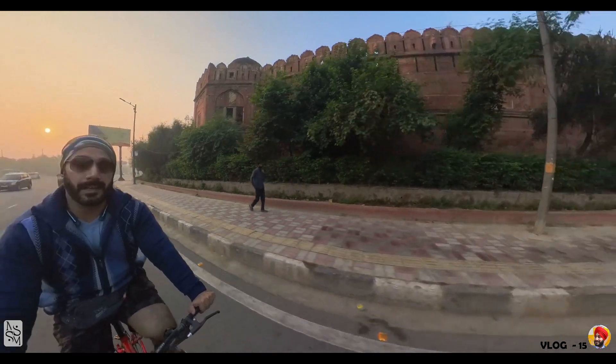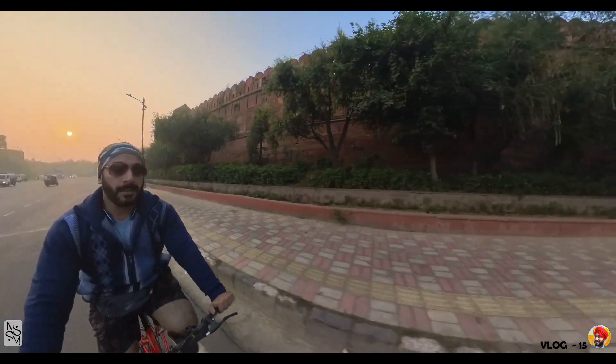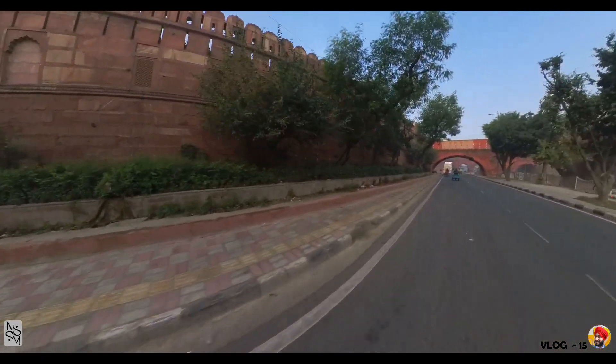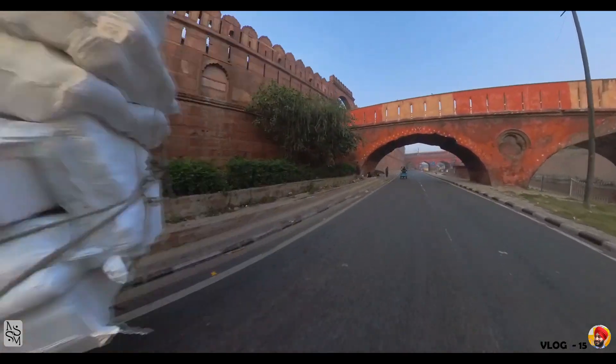We are crossing the same gate again, which I also crossed in the last video. But this time it's flying by.